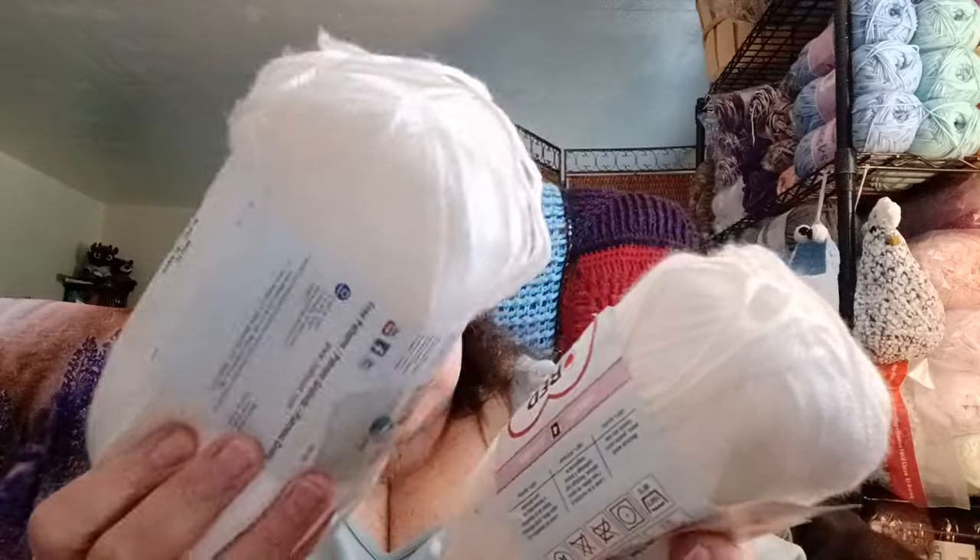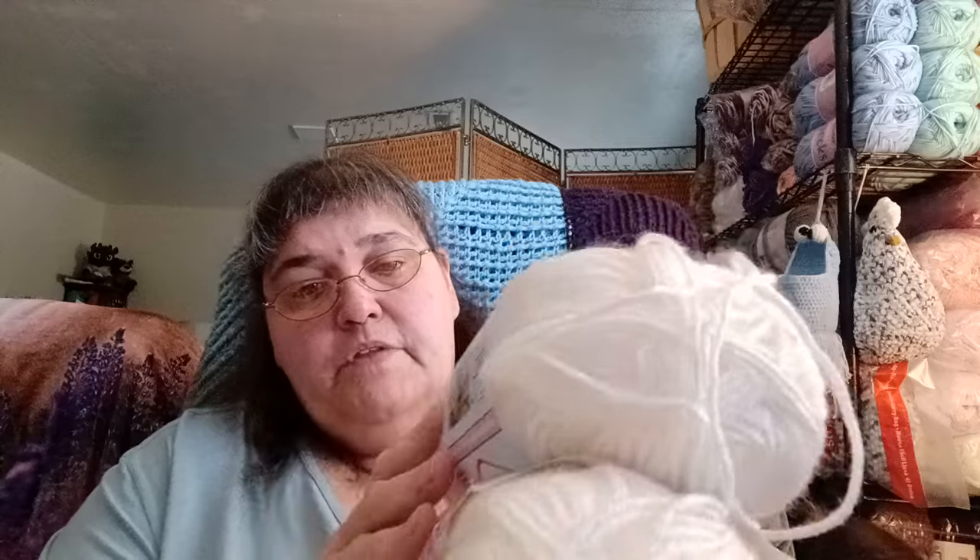In here I also have two of Red Heart's Baby Soft Steps — a worsted weight four. It's five ounces / 141 grams, 256 yards, in the colorway white. I don't think one is a full ball, but I don't know yet. I think I got these through the thrift store.